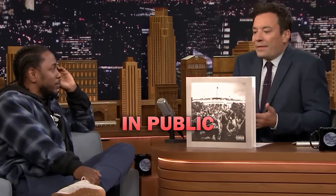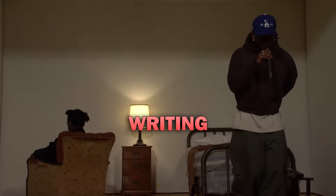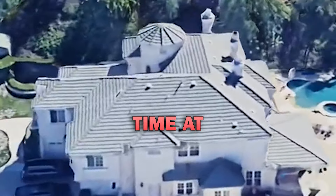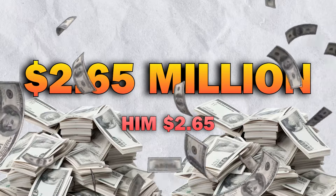You'll rarely see Kendrick Lamar out in public these days, and we might finally know why. It's not because he's writing another diss track to win his beef with Drake, or that he's working on a new album. He's just spending time at his mansion in Calabasas that cost him $2.65 million.